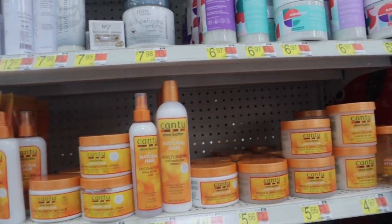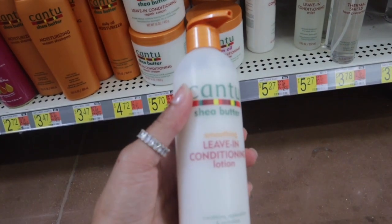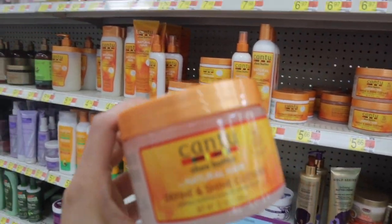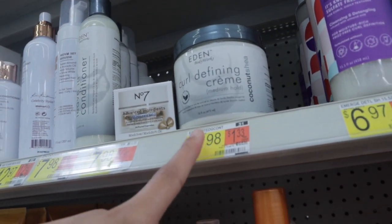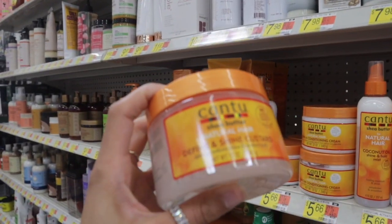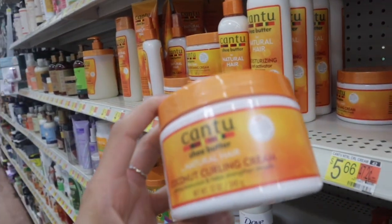I've used the Cantu shea butter leave-in conditioning repair cream before, but the argan oil one smells the best. I've never seen this smoothing leave-in conditioning lotion before, so I think I'm going to pick this up along with the define and shine custard — it kind of reminds me of the Shea Moisture curling soufflé. They also have Eden BodyWorks with a curl defining cream and leave-in conditioner, but I just used that, so I'm going to go with the Cantu coconut curling cream instead.